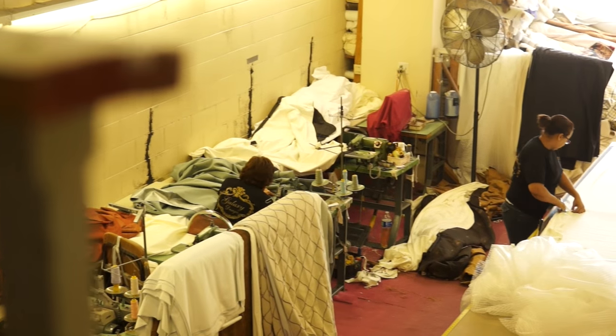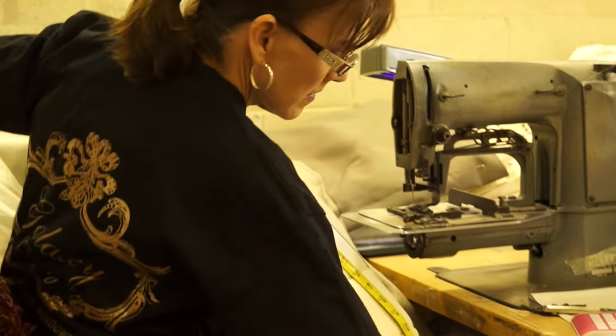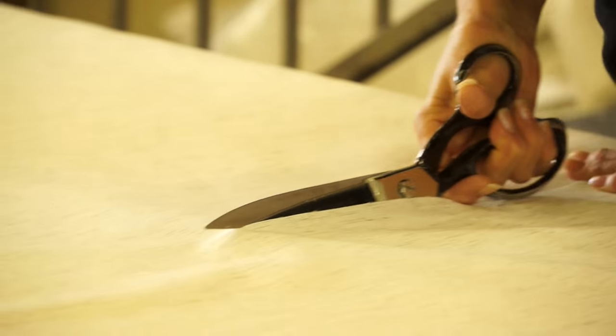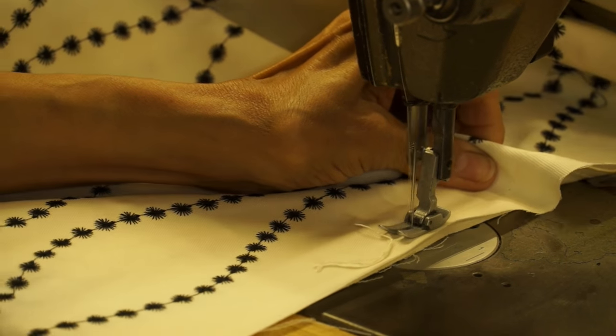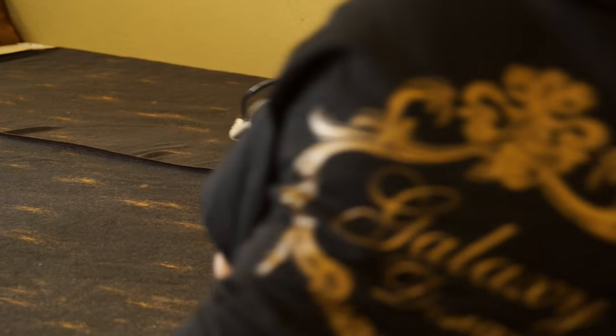Next, we head over to our drapery workroom, where we have been creating drapes for over 36 years. We carefully measure, cut, sew, iron, and knit.